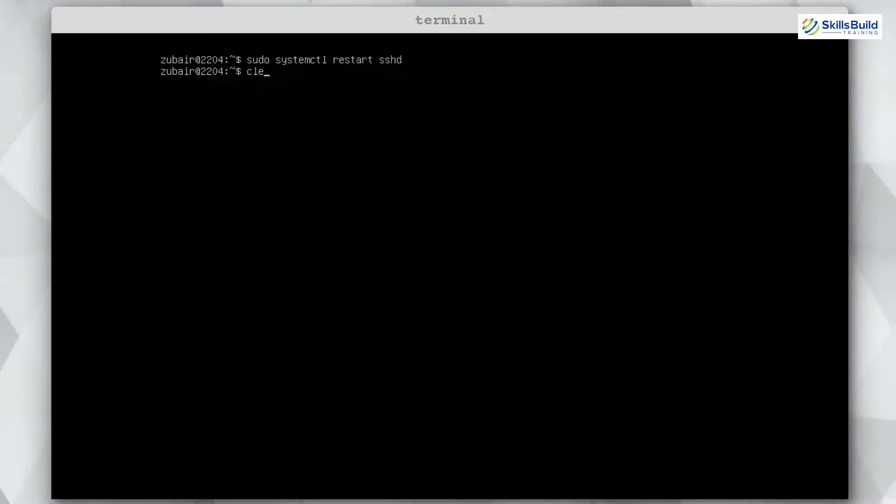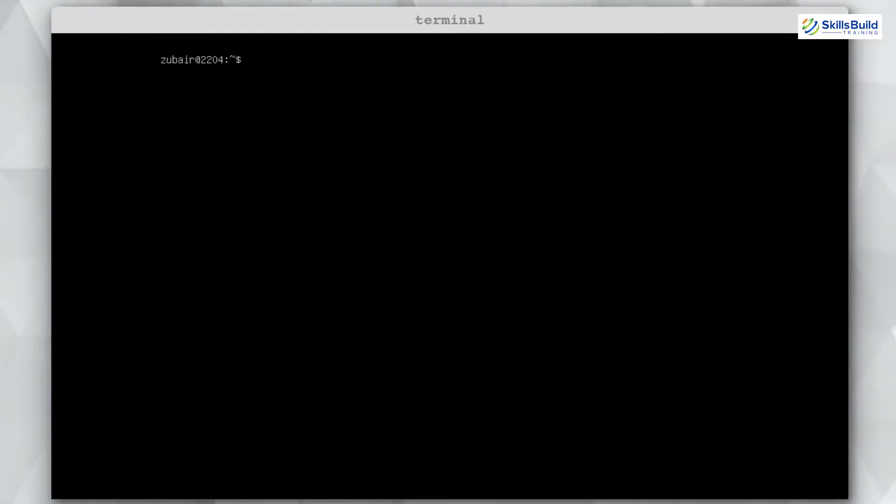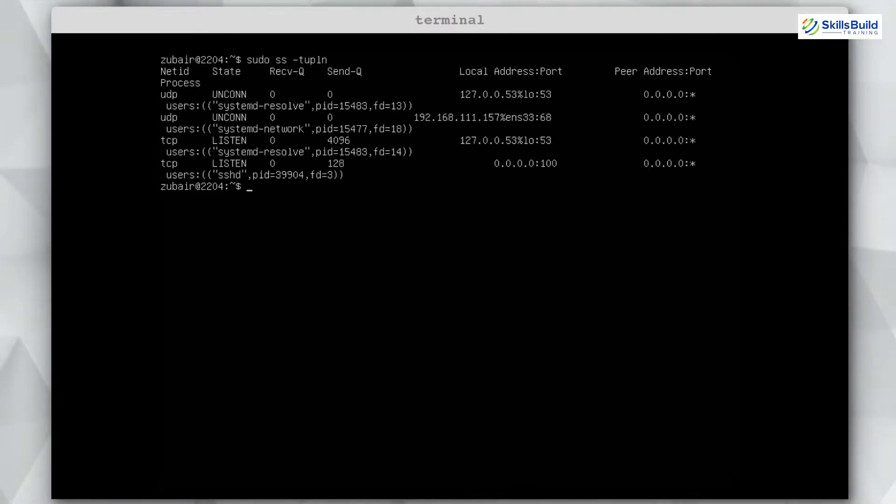Number ten: Allow Data from Your Port Only. Since we changed the SSH port to 100, we need to allow it through the firewall. First, verify the port is active using: sudo ss -tulpn. You can see port 100 listed under TCP local address. Then allow it through UFW with: sudo ufw allow 100. The rule is added and port 100 traffic is now permitted on the server.